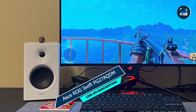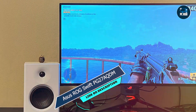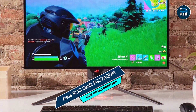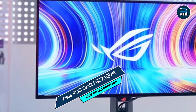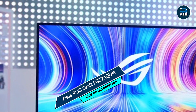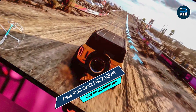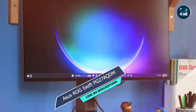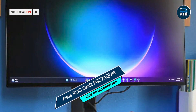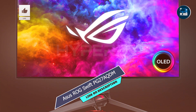The ASUS ROG SWIFT PG27AQDM's intuitive on-screen display and customizable presets make it easy to fine-tune your gaming experience to perfection. Plus, with ASUS Aura Sync RGB lighting and a sleek, futuristic design, this monitor adds a touch of style to any gaming setup. Crafted with precision and built to last, the ASUS ROG SWIFT PG27AQDM is designed to withstand the demands of hardcore gaming, engineered for reliability and ensuring years of uninterrupted gaming bliss.